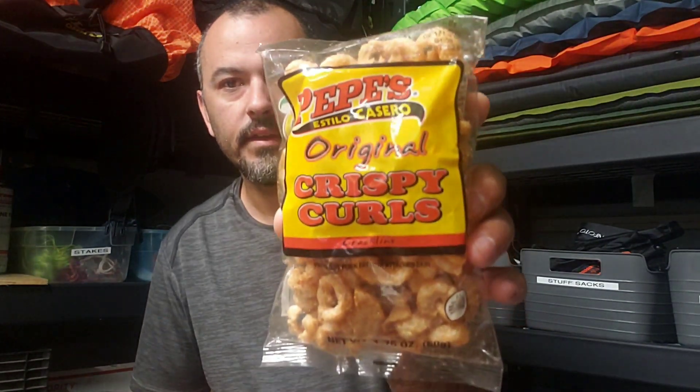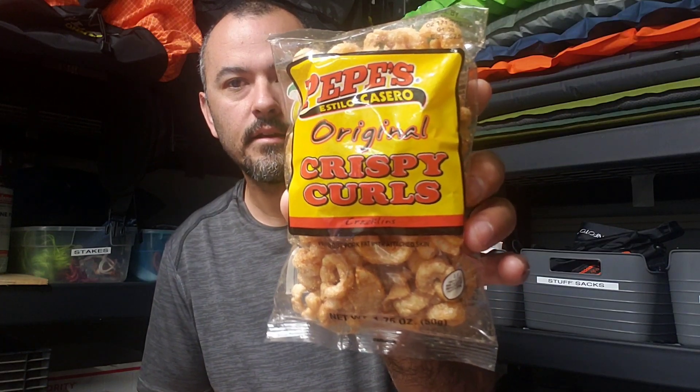Next couple of snacks — sometimes I get them pre-packaged and sometimes I can't find them pre-packaged, so I package them up myself. This is pork rinds. I actually found it in a small little pack, which was awesome.